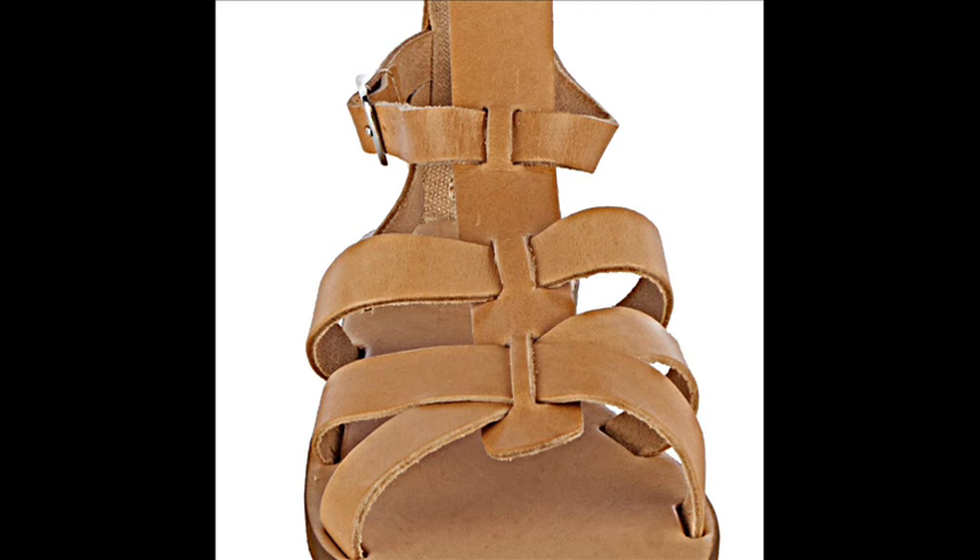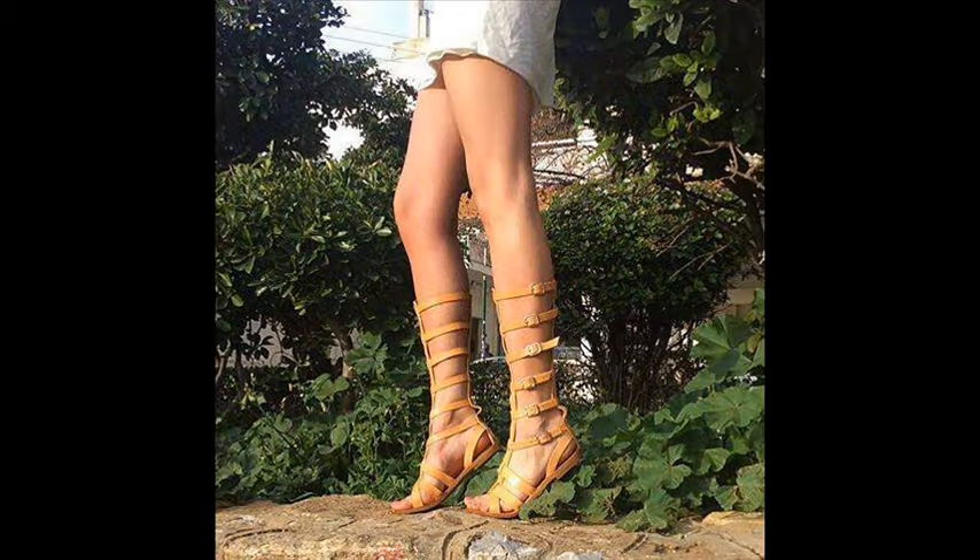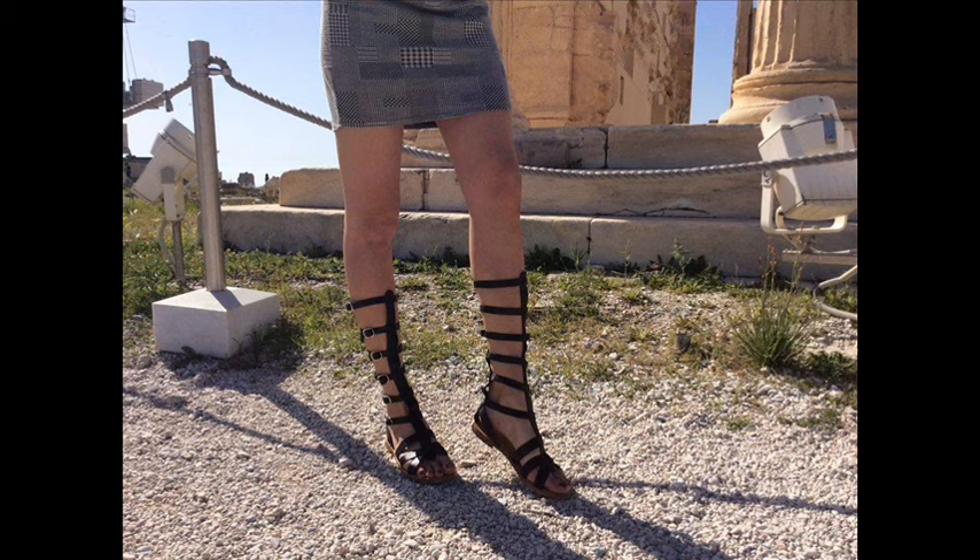Make them yours now with one click from our e-shop. They come in all US women's sizes in three different colors: light brown, black, and gold.